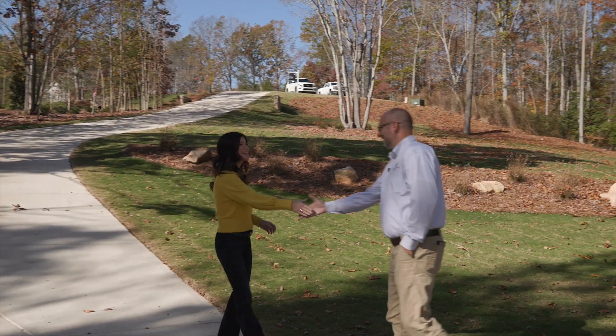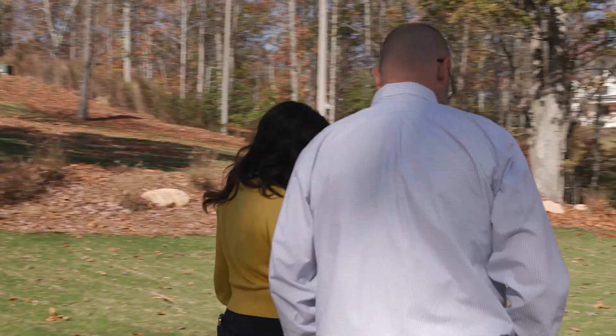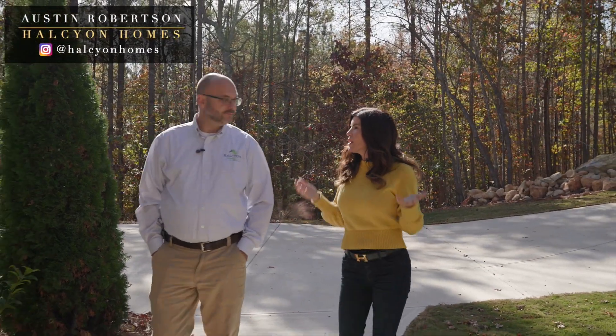Hey Austin. Hey Gretchen. Thank you so much for hanging out with us today. You know there's a lot of top-notch builders in the triangle. Halcyon stands out though — why do you think that is?